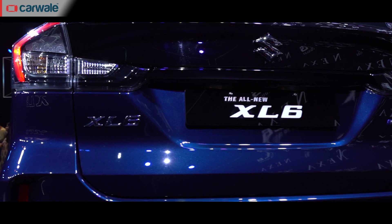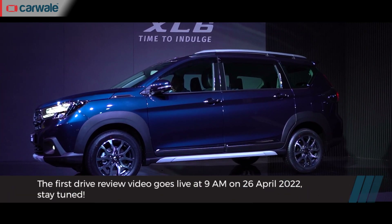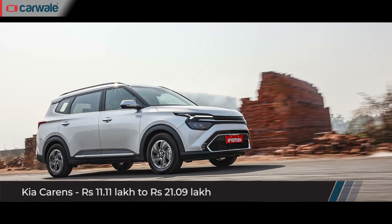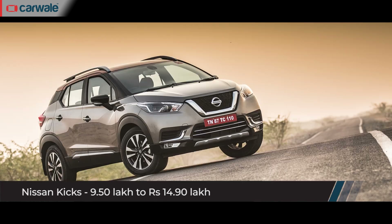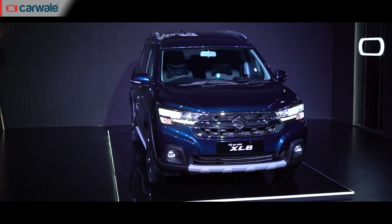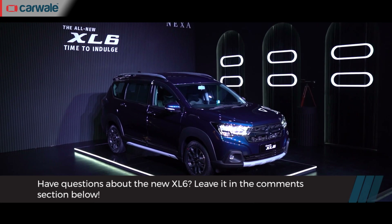We are driving the 2022 Maruti Suzuki XL6 later this month and we'll be able to give you our opinions on the 26th of April at 9 a.m., so stay tuned for that. The XL6 is a rival for the likes of Toyota Innova Crysta, Mahindra Marazzo, Hyundai Creta, Kia Seltos, Nissan Kicks, Tata Harrier, and MG Hector. What do you think of the XL6 and its updates? Do leave your thoughts in the comments section, and if you have questions for our reviewers on the XL6 drive experience, do let us know in the comments section too.